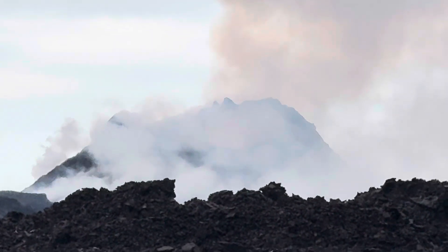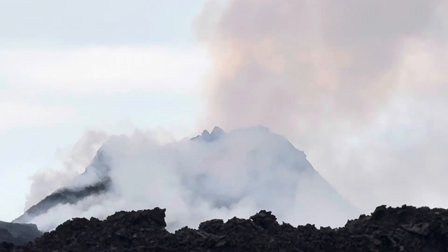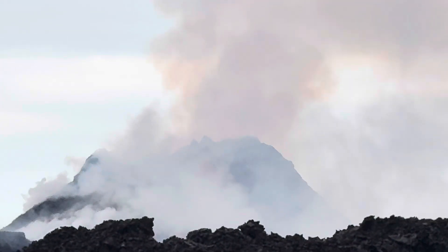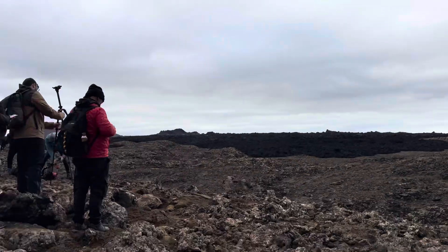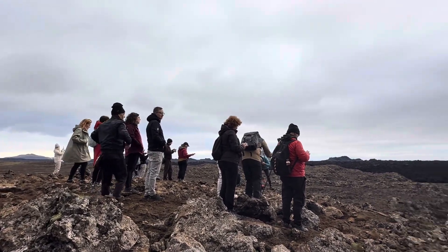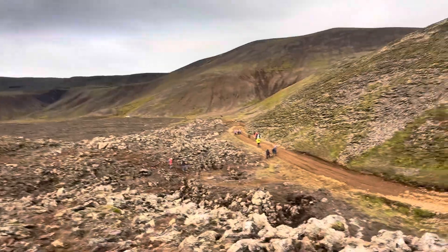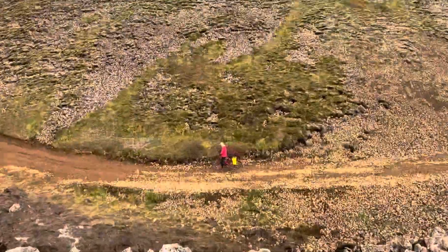There are a lot of people here. This is the most visited touristic eruption of all nine eruptions of Sunukur volcano.